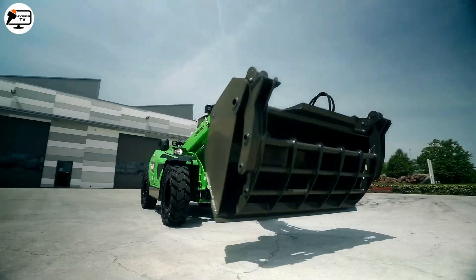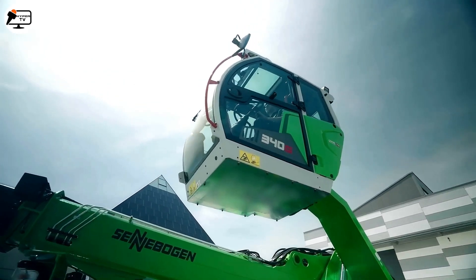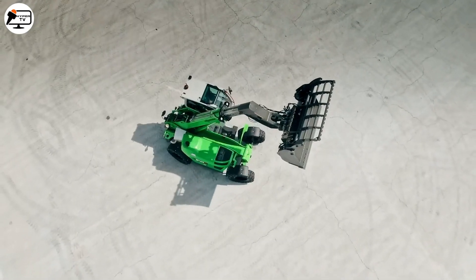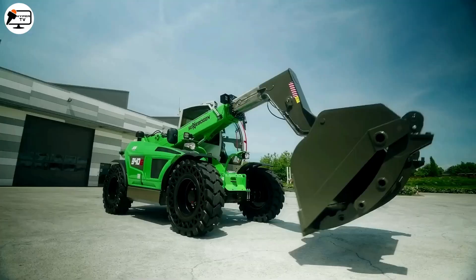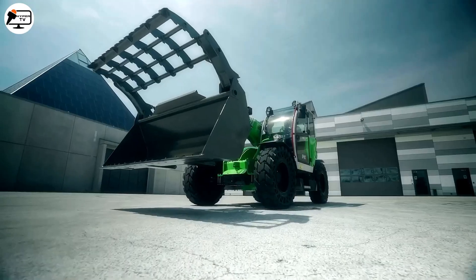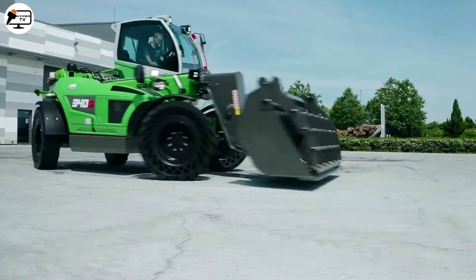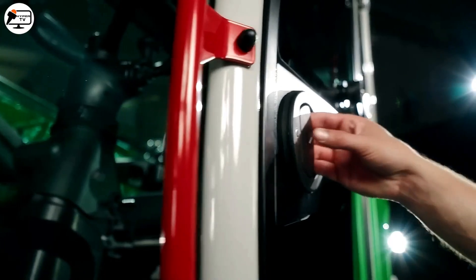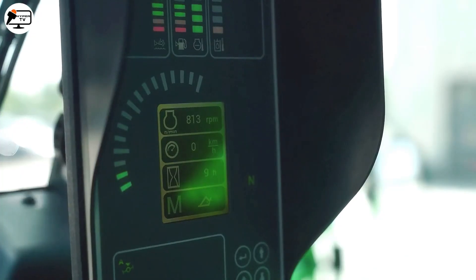Designed for quick implement changes, it offers versatility and efficiency in various applications. With an operating weight of 9.3 tons and a compact size of 5.50 meters in length and nearly 2.50 meters in width, it's ideal for working in tight spaces. The climate-controlled cabin provides an intuitive and comfortable operating experience, with a multimedia screen for adjusting machine settings and a multifunctional joystick.